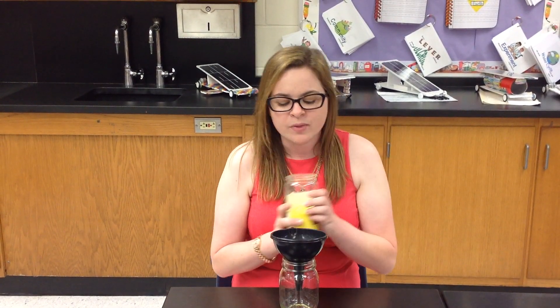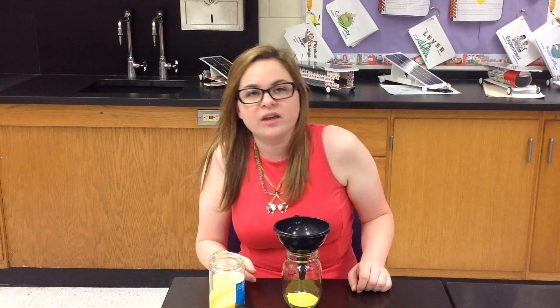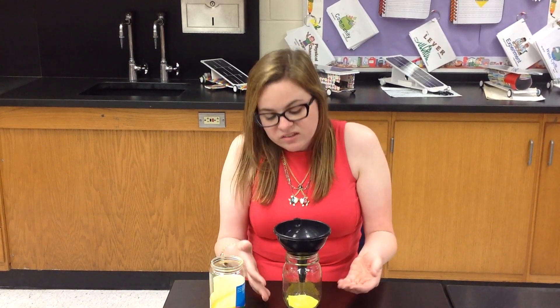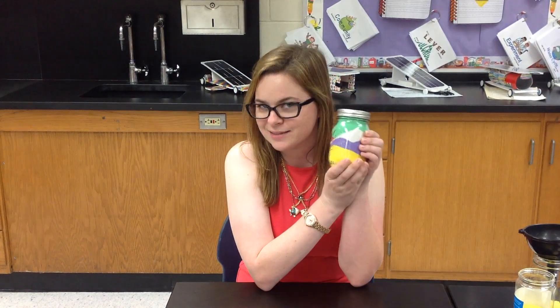Look at my cool sediments! The law of superposition states that in an undisturbed rock layer, the very bottom layer is going to be the oldest — that's the sediment that landed there first. Then the next layer and the next layer would get subsequently younger. This can get kind of boring, but pretty quickly it gets pretty exciting.